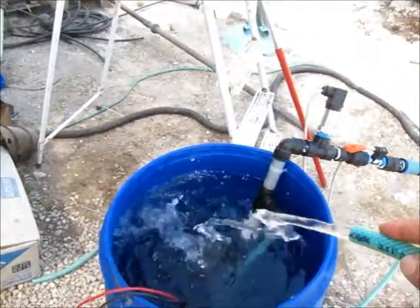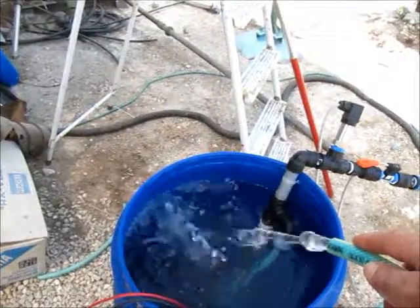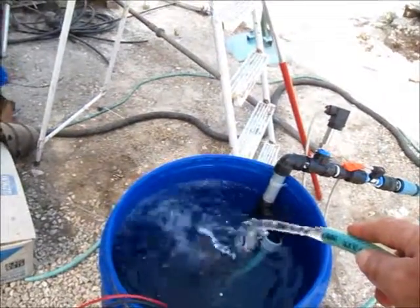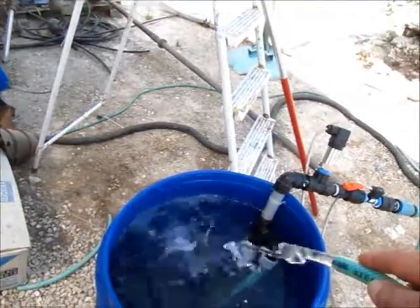A lot of water. This should be around 600 liters per hour. So if we have like 5 hours of sun like this, which is a minimum, it's probably around 3 cubic meters a day for this first experiment.